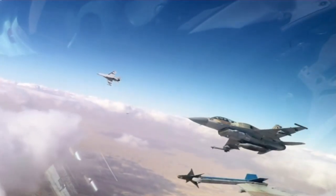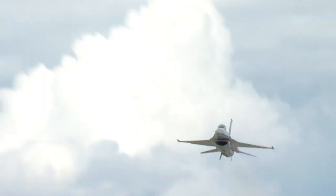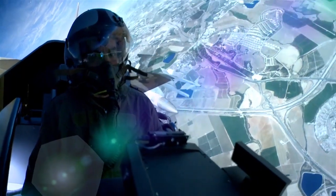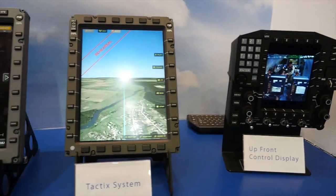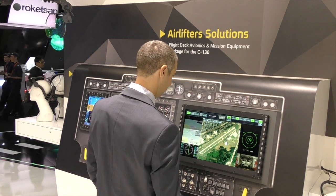To be effective in battle and survive against modern threats, modern aircraft require highly advanced mission systems — sophisticated sensors, powerful avionics, agile countermeasures and cyber defense that safeguard the platform and its systems from enemy attack.